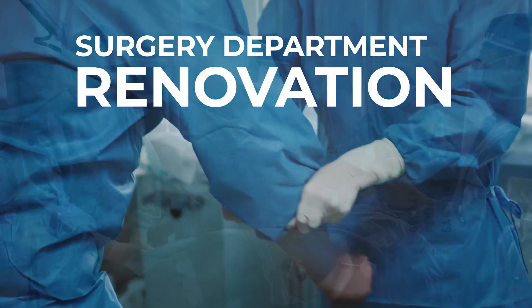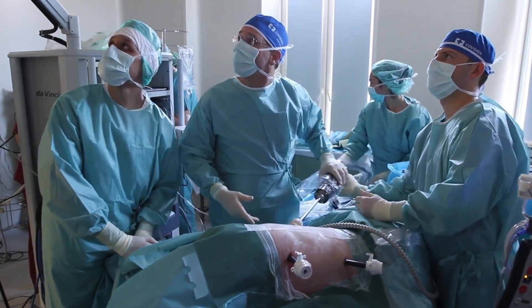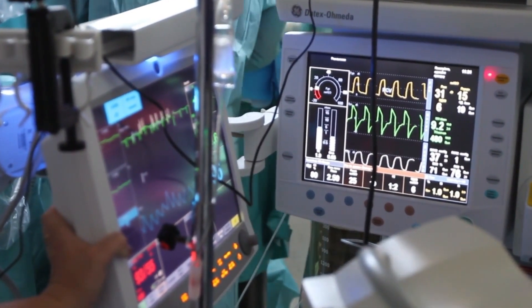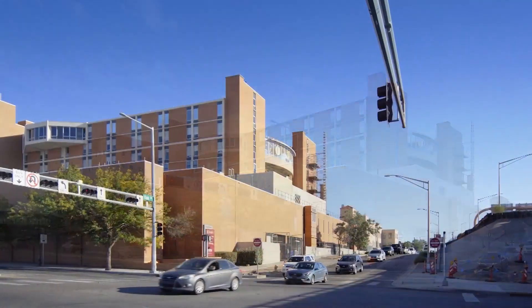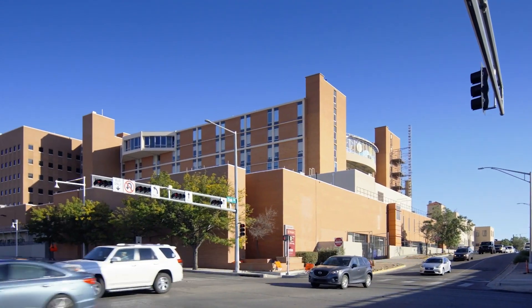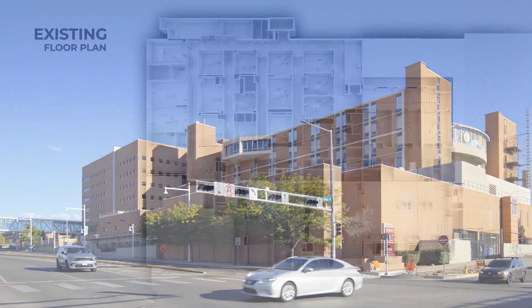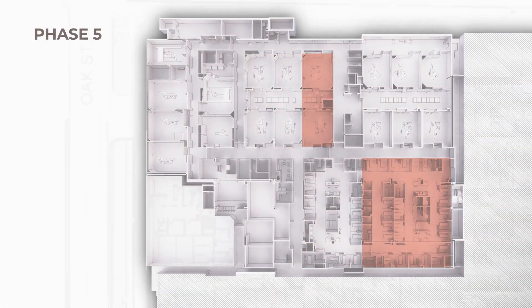Renovating your existing surgery department can be a smart move to address the challenges with an aging facility while also renewing and continuing to invest in what is already working effectively. Partnering with one of New Mexico's largest and busiest surgery departments, DPS created a comprehensive plan to address some of the many obstacles common in an aging urban surgery center and developed a five-phase multi-year design to help our client achieve their goals.